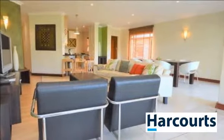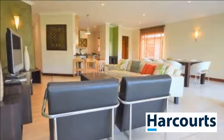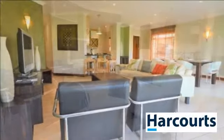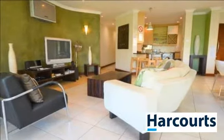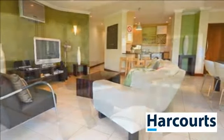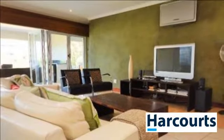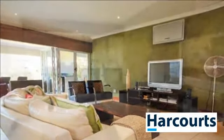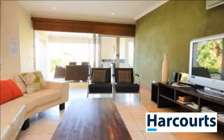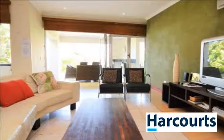Stunning ground-floor property offering a perfect synergy of lifestyle and contemporary living with expansive living spaces leading onto a covered patio. The gourmet kitchen is open plan and boasts granite countertops. Included are four spacious bedrooms and three bathrooms. The master bedroom has a walk-in closet and large modern en-suite.